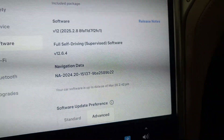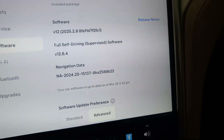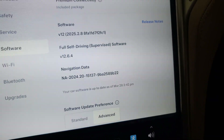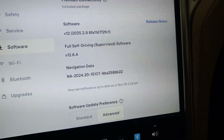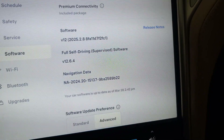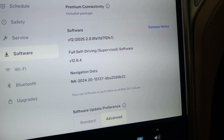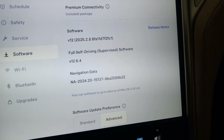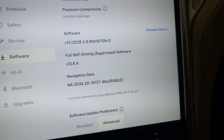I'm running version 2025.2.8. There's a new version on the 2025 branch coming out, but it's not a new version of FSD — just a new version of the overall software that brings some minor changes. Hopefully it'll bring a little better behavior on city streets for FSD, but I'm not sure it will, so we'll keep an eye on that.